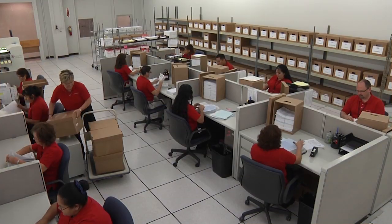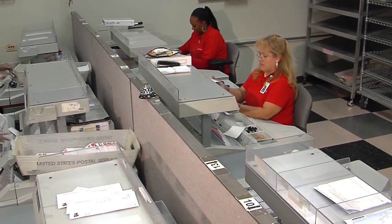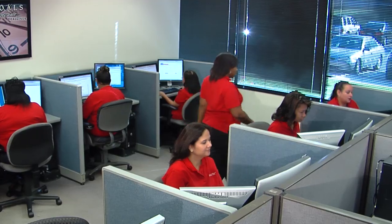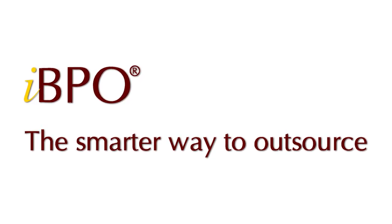For all document services — from medical records and claims to account applications, other forms, and general correspondence — BankTech uses its intelligent BPO methodology: IBPO.